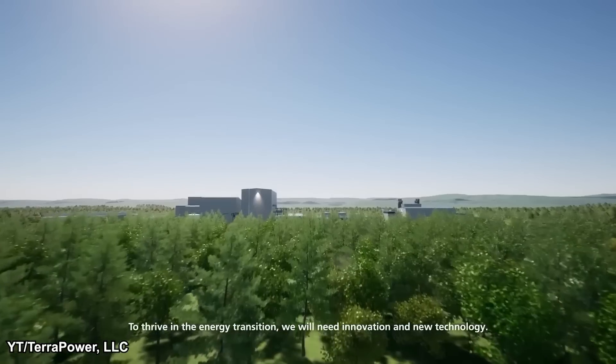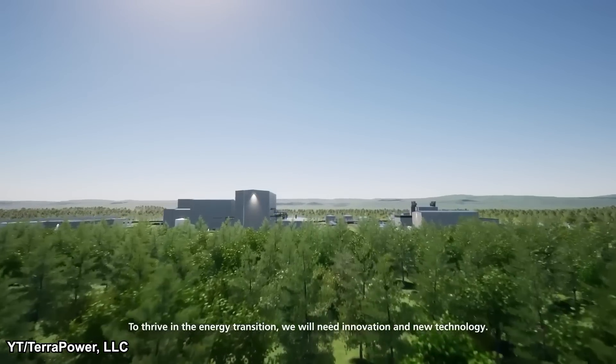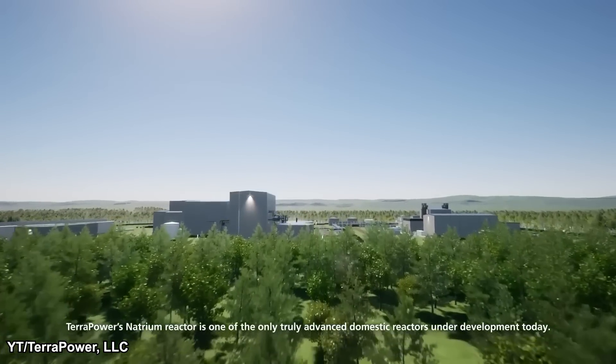So what's everyone else doing? Are they just sitting back and letting China take the lead? Not exactly, but they're not moving as fast as China is. In America, there's a company called TerraPower, started by Bill Gates, that's working on a new kind of reactor.